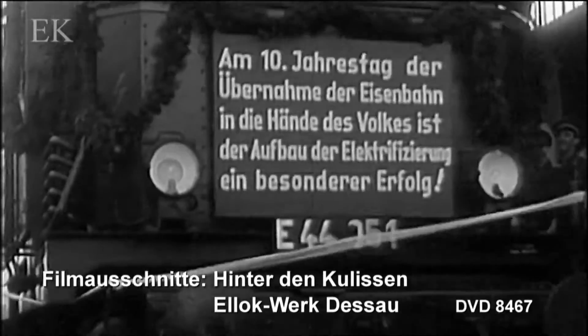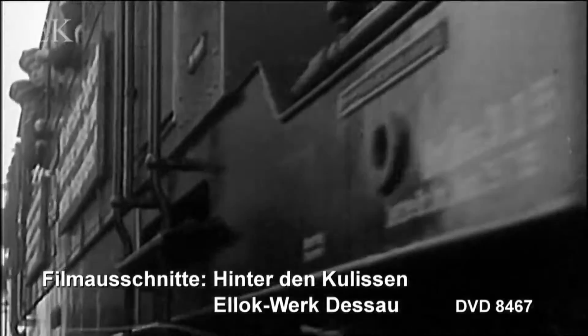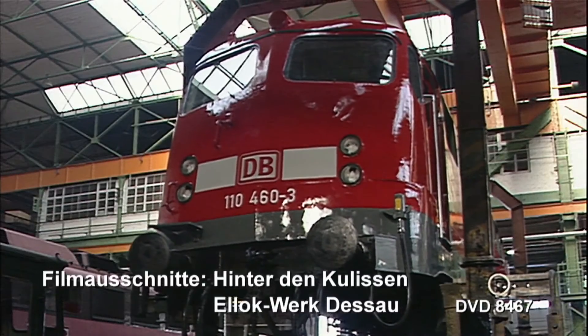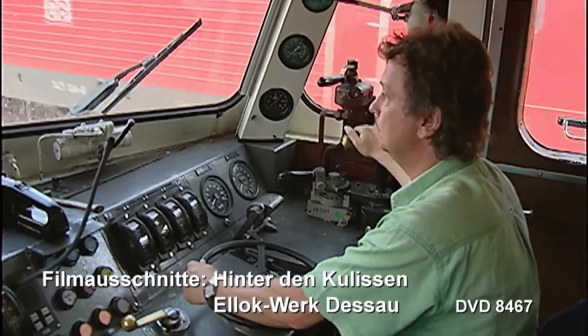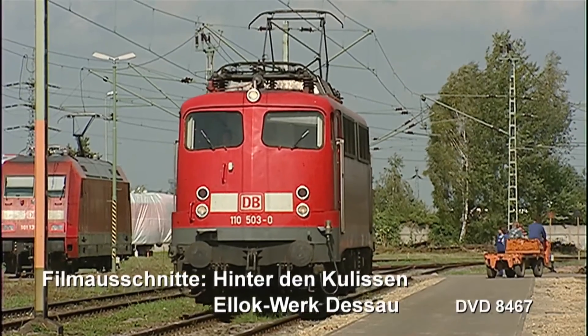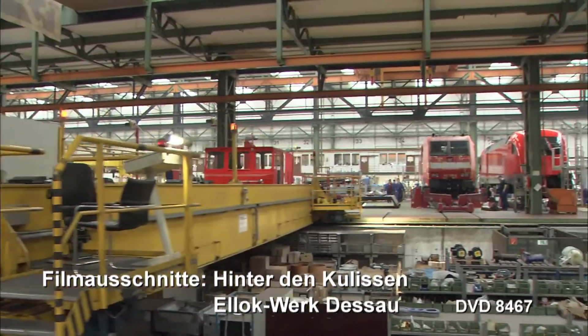Ein historischer Augenblick. Der erste Abschnitt der elektrifizierten Strecke wird befahren. In der Nachwendezeit halten auch die ersten DB-E-Loks Einzug. Schließlich wird das Werk Opladen geschlossen und seit 2003 ist Dessau das alleinige E-Lok-Werk der DB AG.